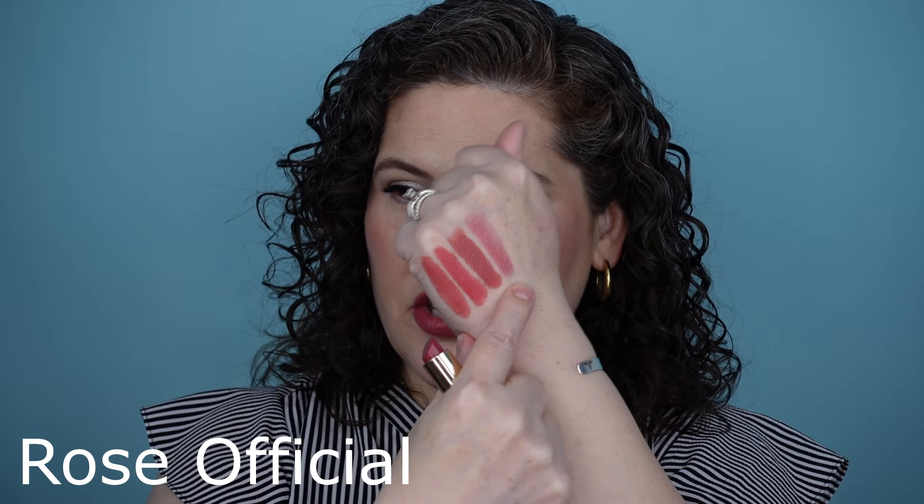I'm going to jump into a Luxuriously Lucent shade. This is a sheer, comfortable, balm-like lipstick that's very hydrating — my favorite kind of satin or cream formula lipstick. This one is called Rose Official. Here it is — obviously much sheerer. It has a little bit more of what I think of as a pink lean on the lips, and it can read a little bit like a mauve pink. There are so many mauvy lipsticks in my collection, but this one is just different — it's perfect for every day, very versatile.